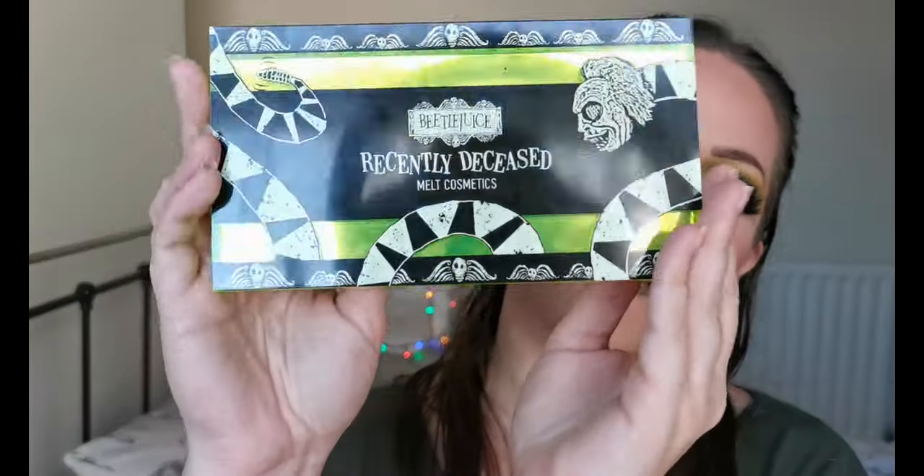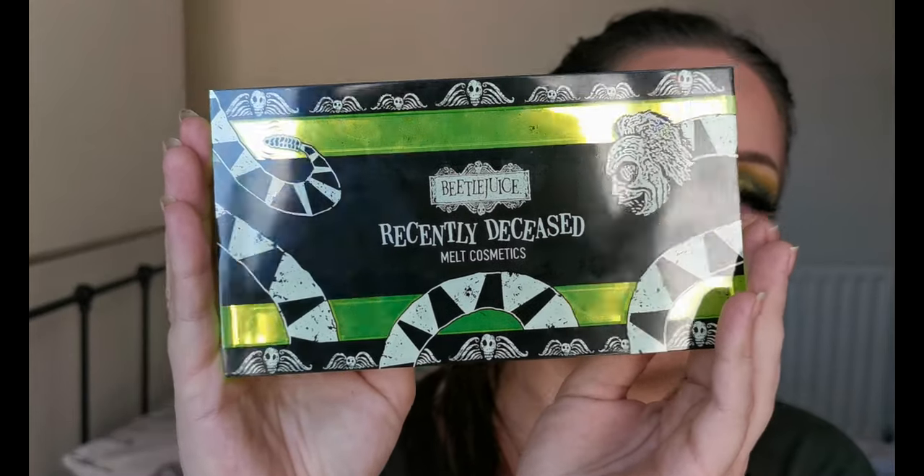Hello and welcome to my channel. For those of you who don't know me, I'm Steph, and today is my Christmas day. This morning I received the Melt Beetlejuice palette, the Recently Deceased. I also have a special guest at the end — if you don't like snakes I will pre-warn before she comes out, but for those of you who do, hang around till the very end and you will meet Lorelei. She is a sand boa, and today she is the sandworm.